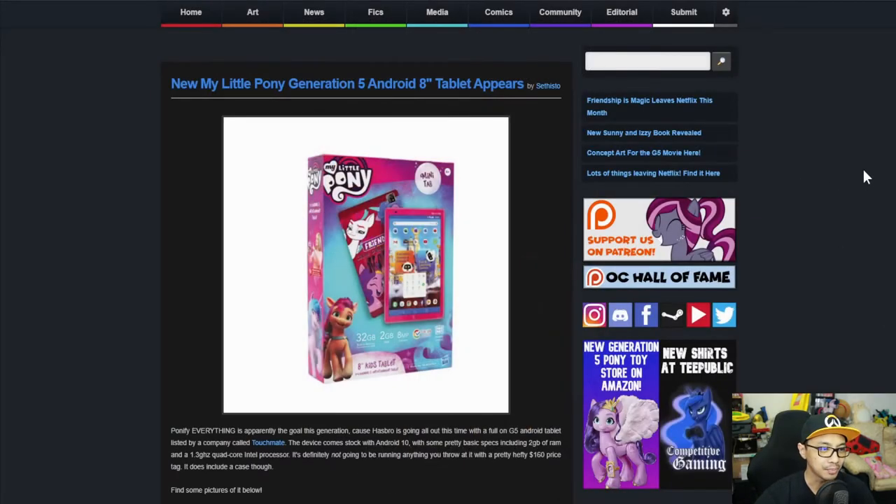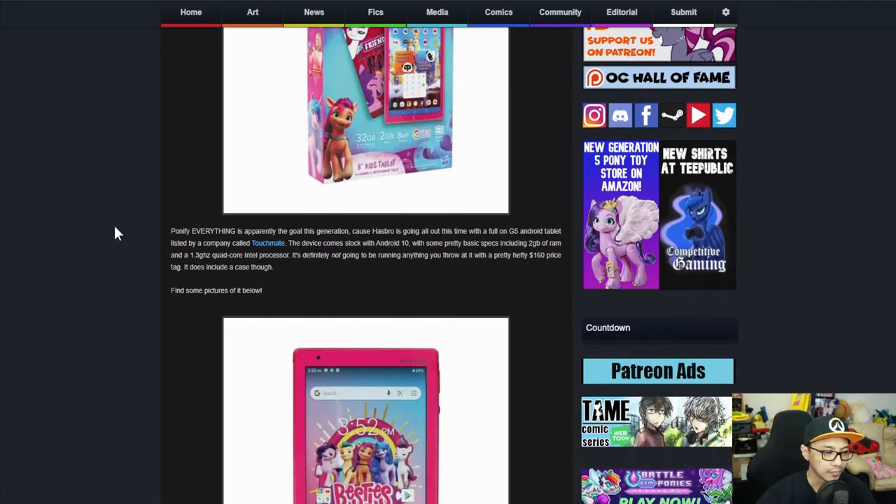First news is My Little Pony Generation 5 Android 8.8-inch tablet. Pony5 Everything is apparently the goal of this generation because Hasbro is going all out this time with a full-on G5 Android tablet listed by a company called Touchmate. The device comes stocked with Android 10 with some pretty basic stuff including 2GB of RAM and a 1.3GHz quad-core Intel processor. It's definitely not going to be running everything you throw at it, with a pretty hefty $160 price tag. It does include a case though. Find some pictures below.